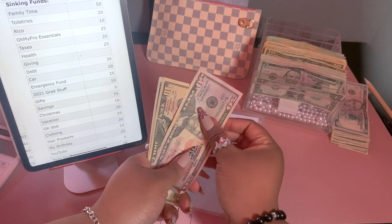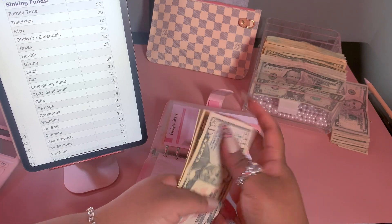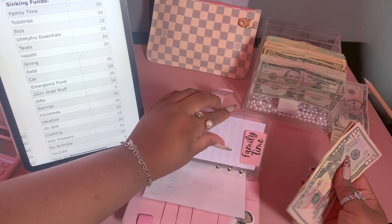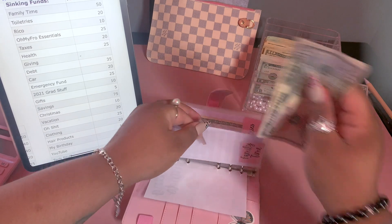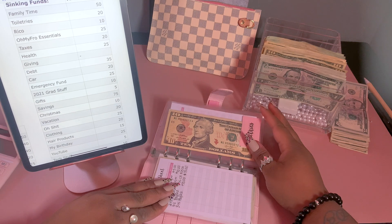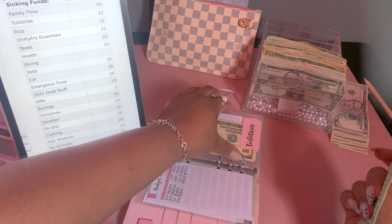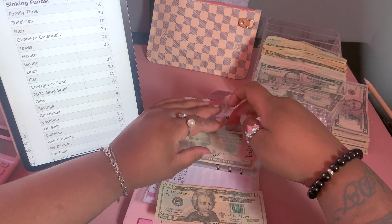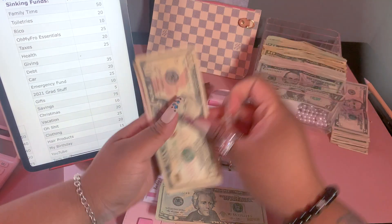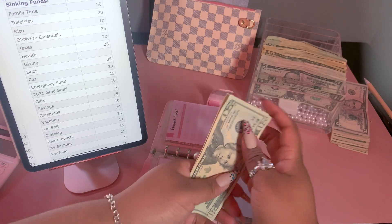In family time we now have $75 total, and I've already filled out these trackers so I wouldn't have to do it here. For toiletries we're going to be adding $20, bringing that envelope to $40.